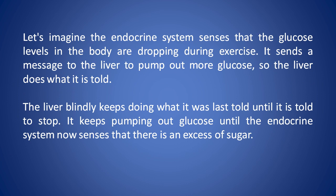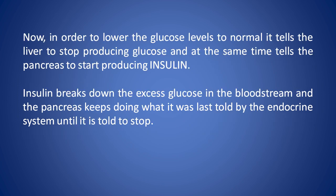Let's imagine the endocrine system senses that the glucose levels in the body are dropping during exercise. It sends a message to the liver to pump out more glucose, so the liver does what it's told. The liver blindly keeps doing what it was last told until it's told to stop. It keeps pumping out glucose until the endocrine system now senses there's an excess of sugar. In order to lower the glucose levels to normal, it tells the liver to stop producing glucose, and at the same time tells the pancreas to start producing insulin.